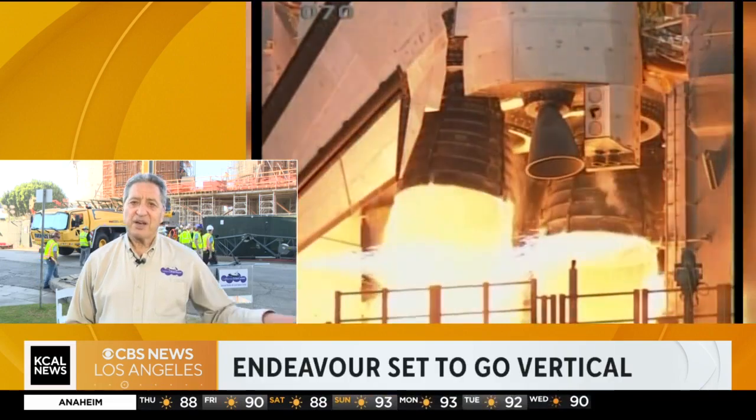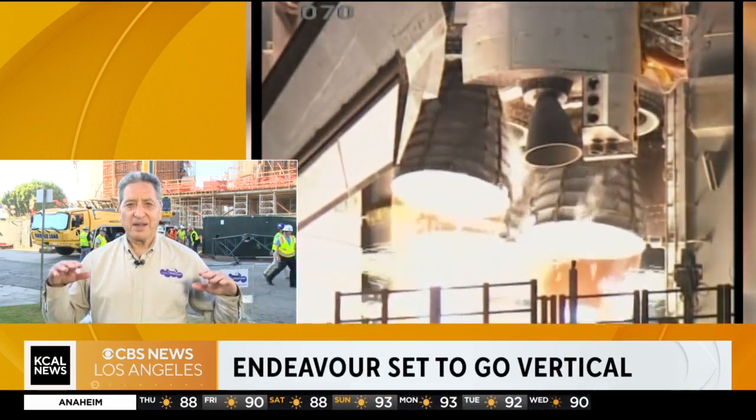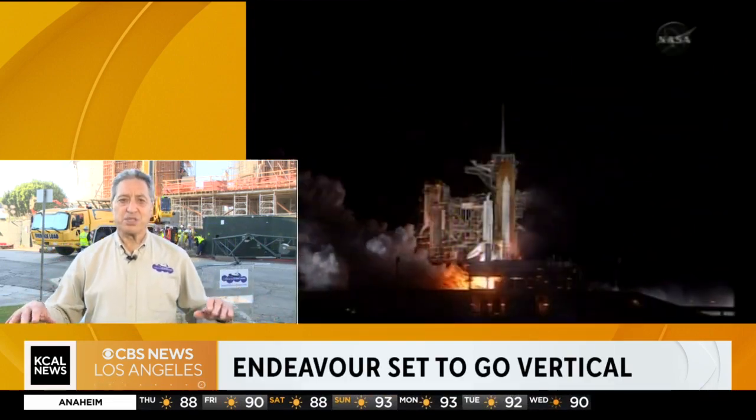So tell us what exactly is happening to the shuttle and how it involves the California Science Center. Well, the Science Center was awarded the Space Shuttle Endeavor in 2011, and we had that incredible move — first flying over California, then through the streets from LAX to here in 2012. We've had Endeavor on display in horizontal position ever since.